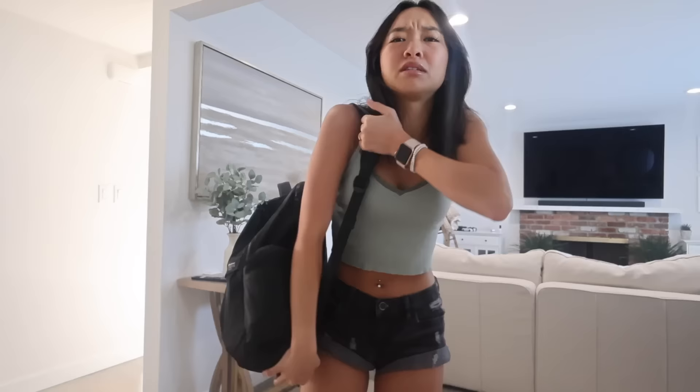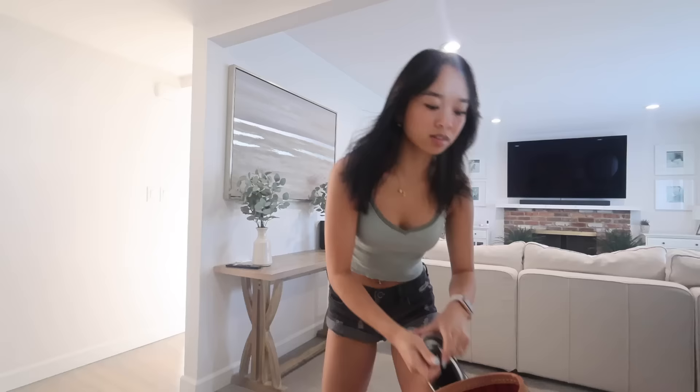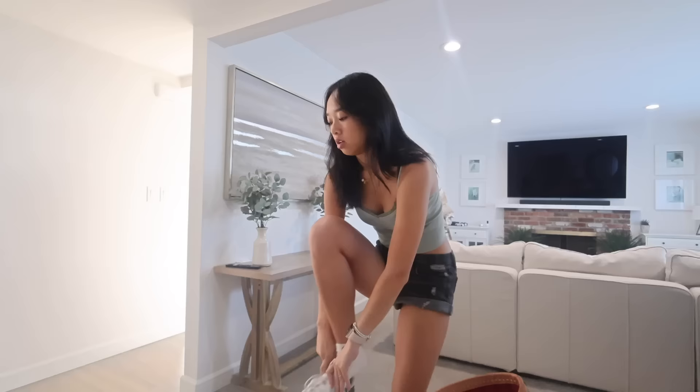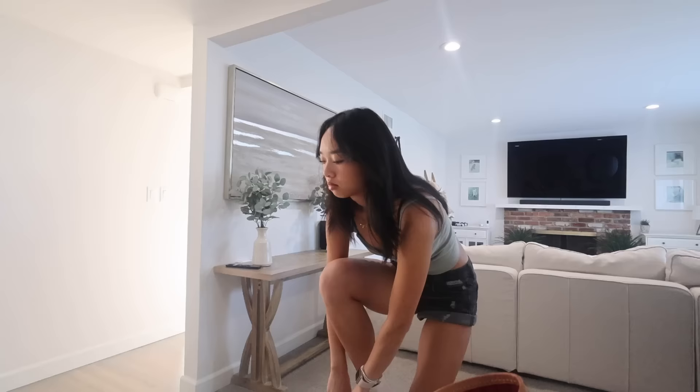Good morning, happy Wednesday! Today's spirit day is Wear Green Wednesday — my school color is green and we're the Spartans, so we're showing our Spartan pride. My backpack is so heavy today — three notebooks, my calc textbook, lunch, and my laptop. My outfit is a tank top from Brandy, shorts from Lord + Taylor, and I'm wearing my Michigan State Dunks which are perfect for a green spirit day. I debated wearing my New Balances instead but went with the Dunks.